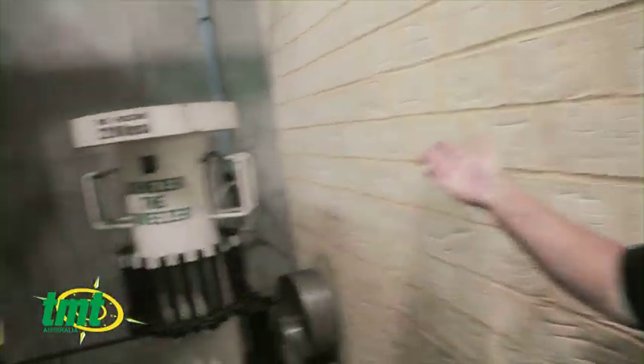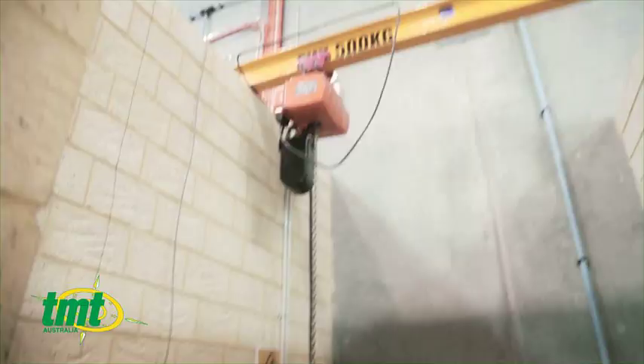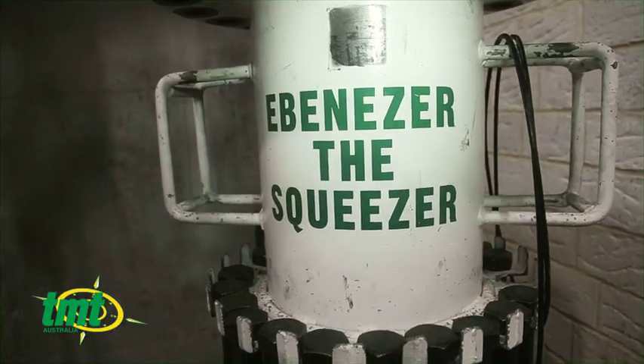What we have here is the individual component high-pressure testing facility. We know how the ROVs run and we have no problem when they're all put together that they will work on the sea bed. But while we're building it, we take the small individual components and test them to three miles below the sea. We hydrostatically test them — the lid is so big it needs a crane to pick it up. That's called Ebenezer the Squeezer.